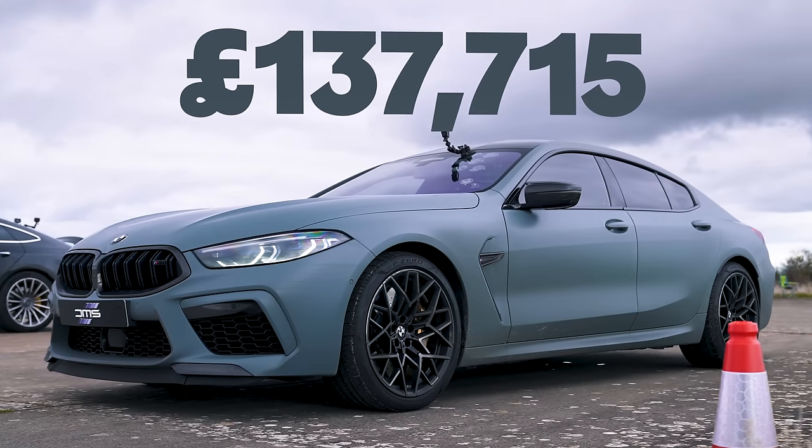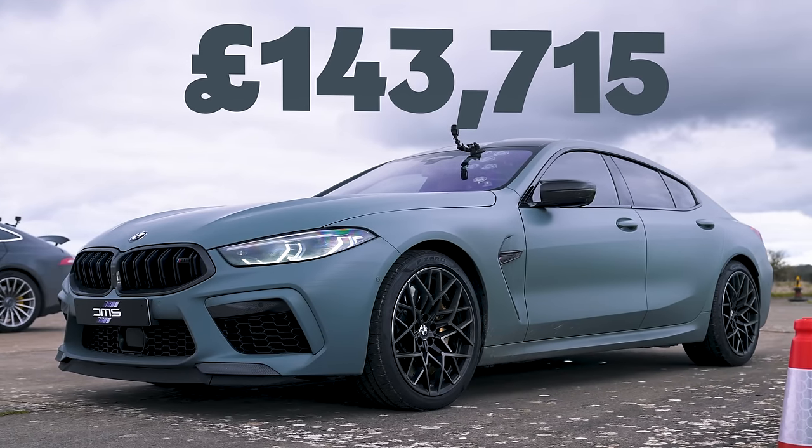How much does this car cost? Well, the list price is £140,000. The tune is £6,000. The guy from DMS said he got this car brand new with a huge discount — he only paid £80,000 for it. New. That's crazy.